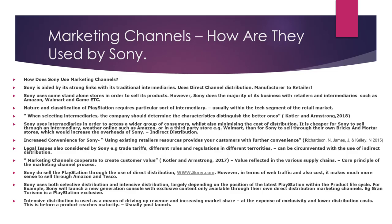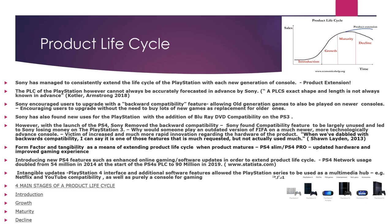In terms of marketing channels and how they are used by Sony: Sony has strong links with its traditional intermediaries. It uses a direct channel distribution from manufacturer straight to retailer, cutting out middlemen in order to access a wider group of consumers whilst also minimising the cost of distribution. It's much cheaper for Sony to sell through an intermediary — whether online such as Amazon or a third-party store such as Walmart — than through their own bricks and mortar stores, and it also increases convenience for customers by using existing retail resources (Neil Richardson and Neil Kelly, 2015). Legal issues in different territories can also be circumvented with the use of indirect distribution, and it increases customer value. They do use intensive distribution, but that is at the expense of exclusivity and low distribution costs, as they have to ship to more people.